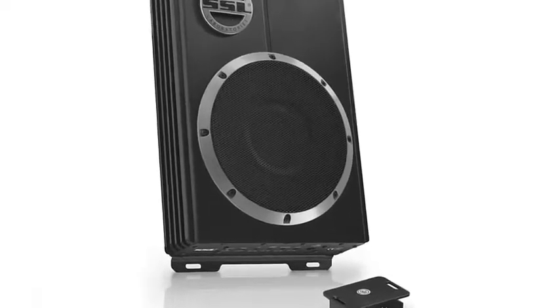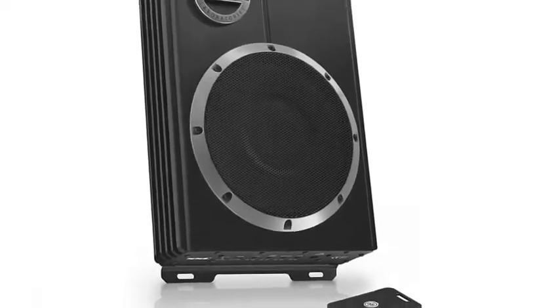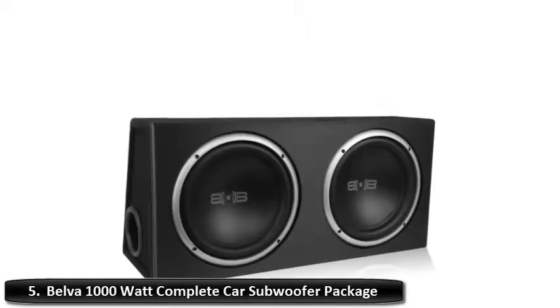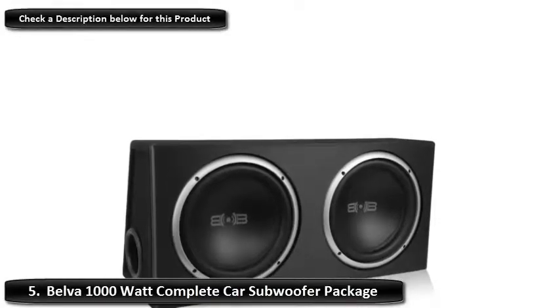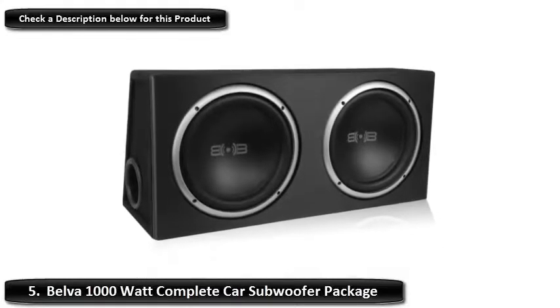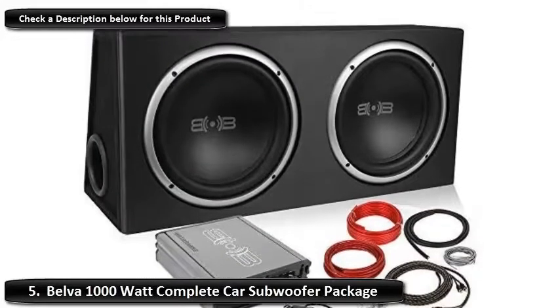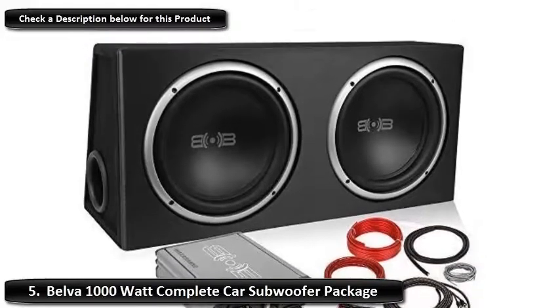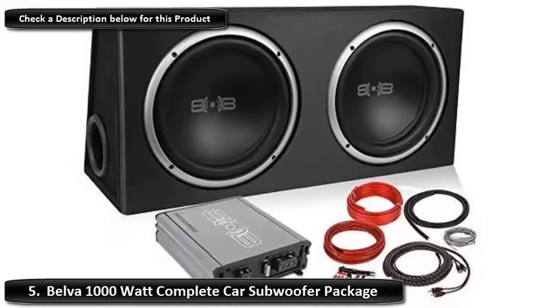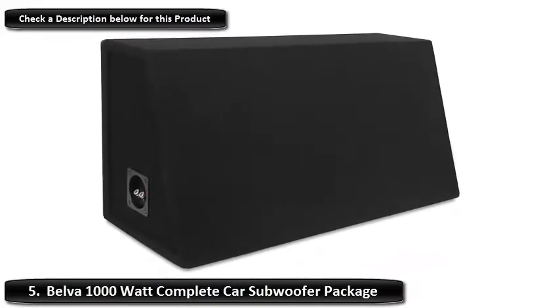If you have any other recommendations, please leave a comment below and I will get back to you as soon as I can. Number 5: Belva 1000 Watt Complete Car Subwoofer Package. The Belva 1000 Watt Car Subwoofer comes with a complete package that is compatible with any vehicle. You get 2-channel twisted pair RCA cables, all the wires and cables, and basically everything you will require to add bass to your vehicle.